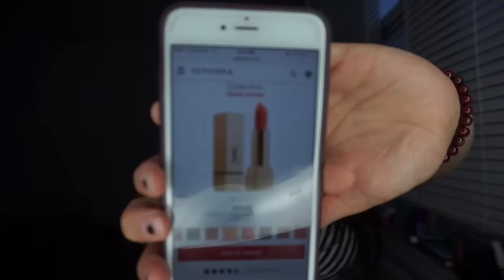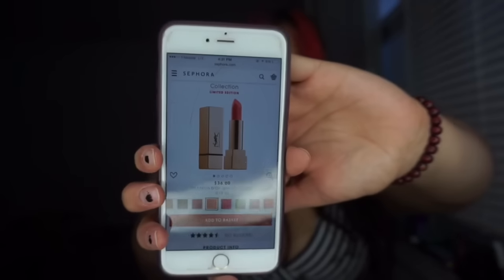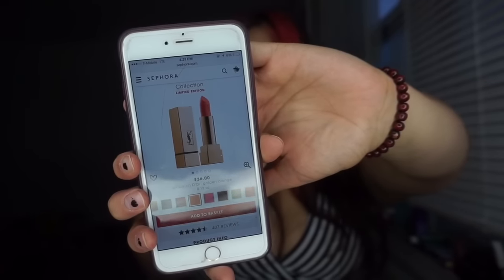The shade I'm most looking forward to trying next is number 59, Melon Dior. Here it is on the Sephora website — it just looks like such a pretty shade, and I can't wait to try it.